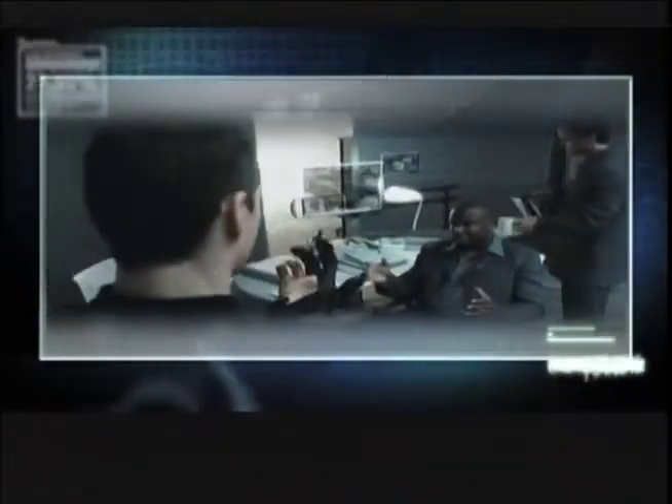Steven Spielberg may have showcased what was possible in his 2002 feature film Minority Report, but it was one man that made it a reality.